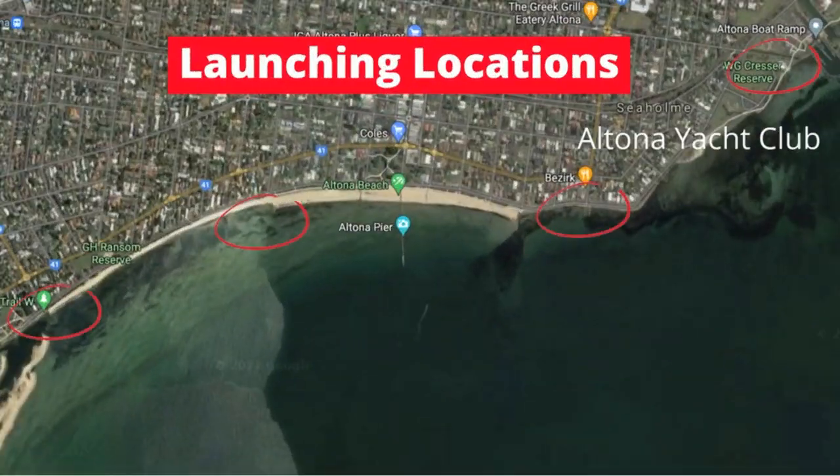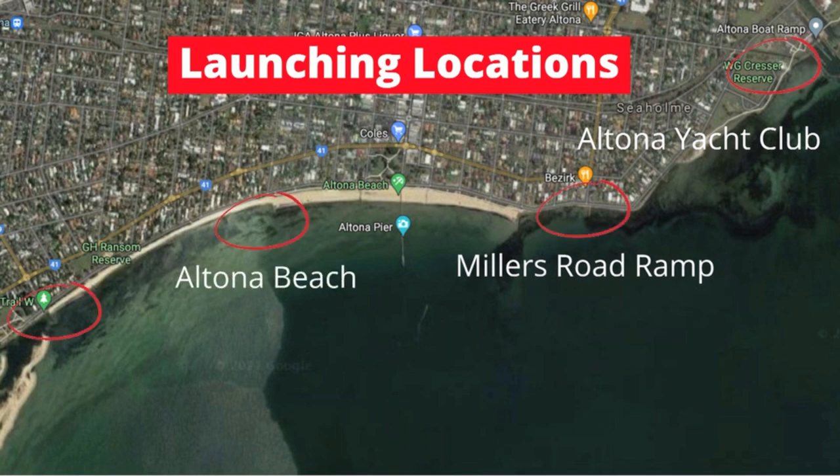With this Kayak Fishing Location series, we encourage you to stay to the very end of this video as we always release our next location that we're going to discover. Make sure you stay to the end, as we discussed in part one — we'll be giving the details of our giveaway. In part one of this series, we covered Altona Yacht Club and Millers Road Ramp. In this video, we're going to look at Altona Beach, and we're then going to conclude with Apex Park.